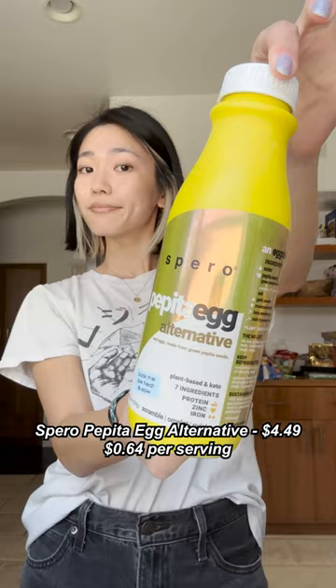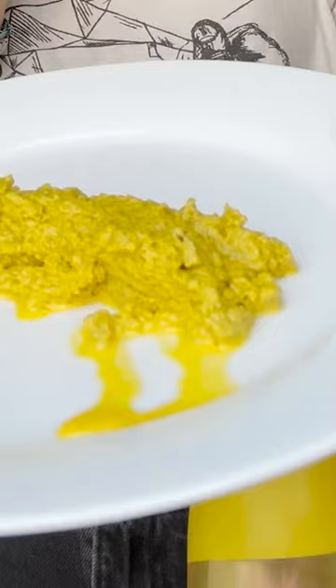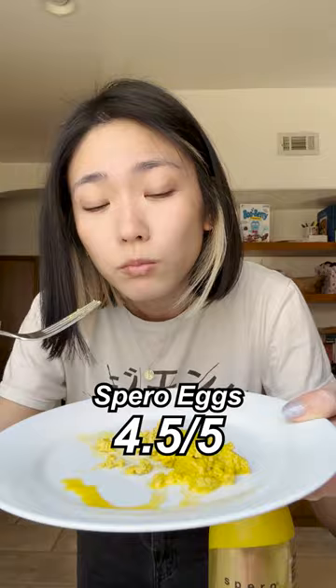I found this Sparrow Pepita egg alternative for $4.49 for seven servings. Despite looking a little freaky, it was surprisingly soft and fluffy and had a really nice eggy flavor.